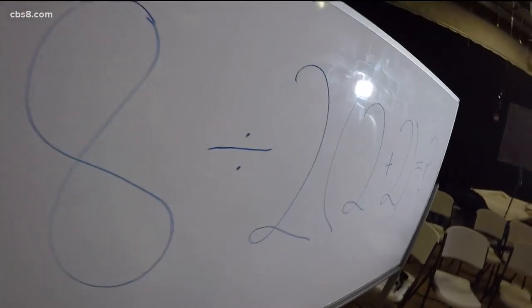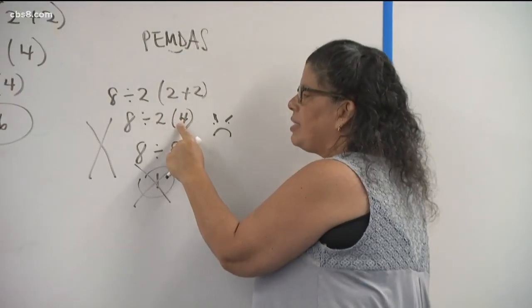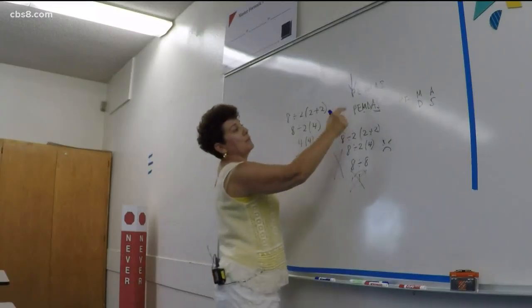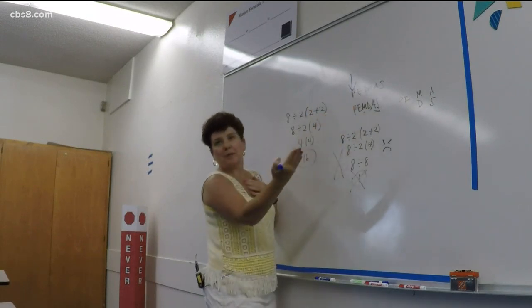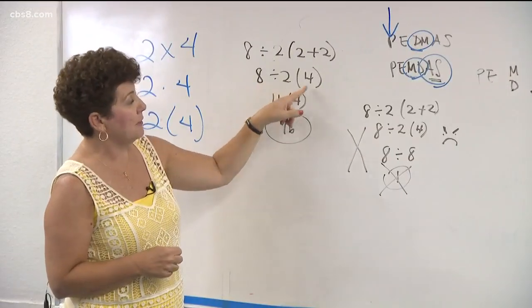After solving the equation in the parentheses, half of the participants were multiplying next — therein lies the mistake. People think that this still counts as parentheses, so they want to do that multiplication first. Another math teacher, Mrs. McKinley, reiterates that the problem arises when you forget to solve from left to right. In this case, it is divide first and then multiply.